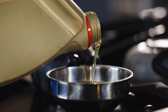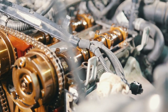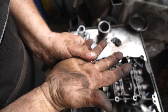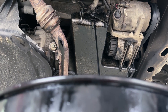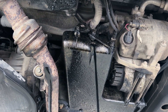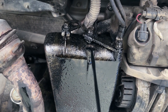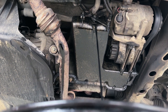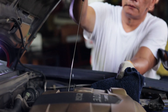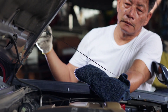Why did these specific engines face such challenges? A combination of factors contributed. These engines often ran hotter than earlier designs, which accelerated oil breakdown. Also, OEM recommendations for oil change intervals during that period were sometimes longer than ideal for preventing sludge, especially if owners used conventional oil or drove under severe conditions. Leaving oil in a hot, busy engine for too long is like reusing cooking oil repeatedly — it breaks down and becomes less effective.